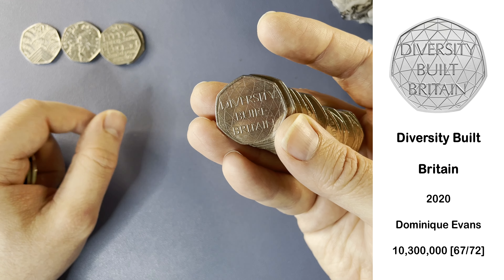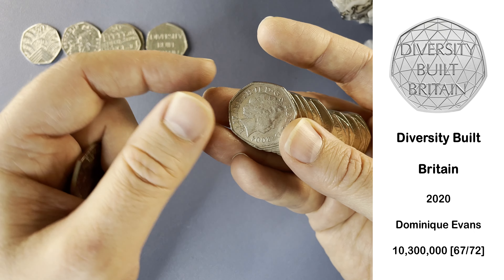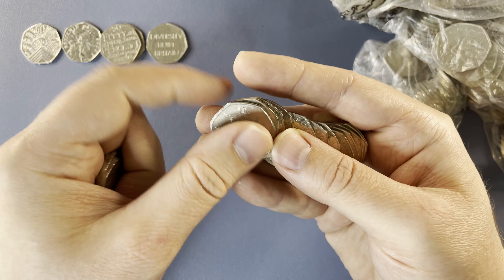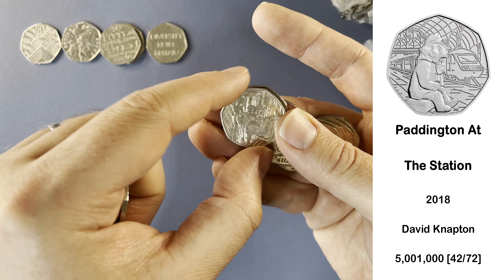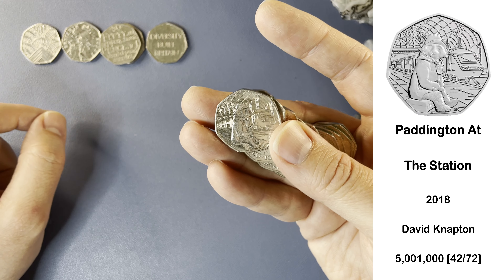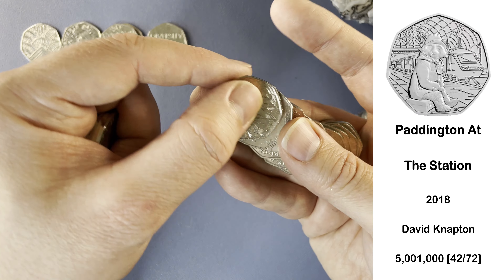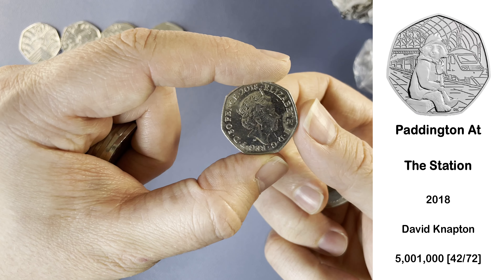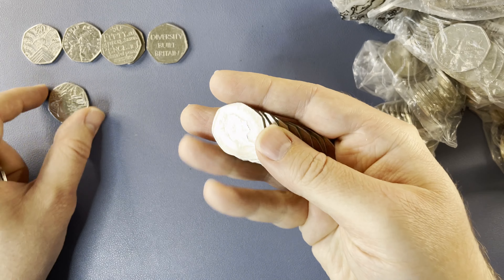Diversity. Find a lot of these on the channel — in fact, I think that's the most common one that we find. Very nice too. So Paddington at the station. This is the rarest of the four Paddingtons. We keep the 2018 Paddingtons; the 2019s get sent back. Just over five million of these were circulated. Very cool, and my favourite Paddington design as well.